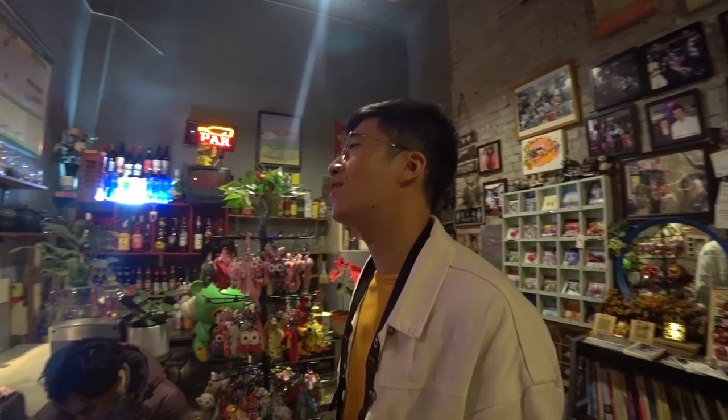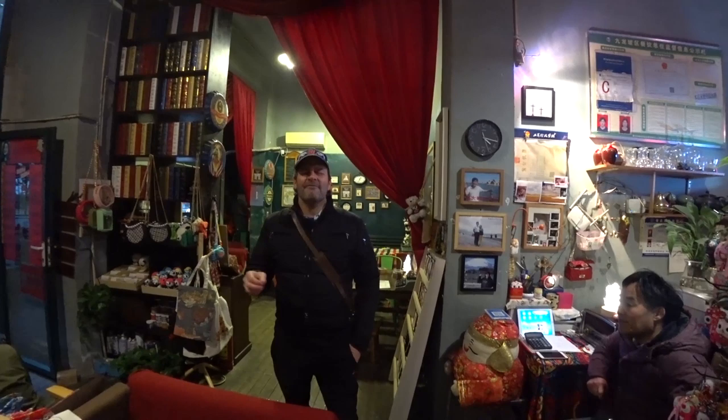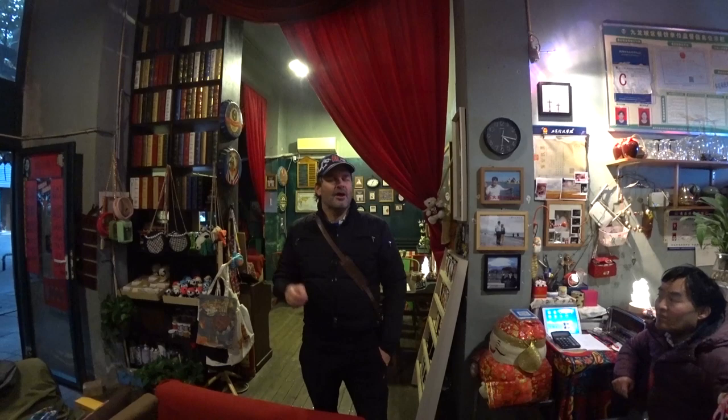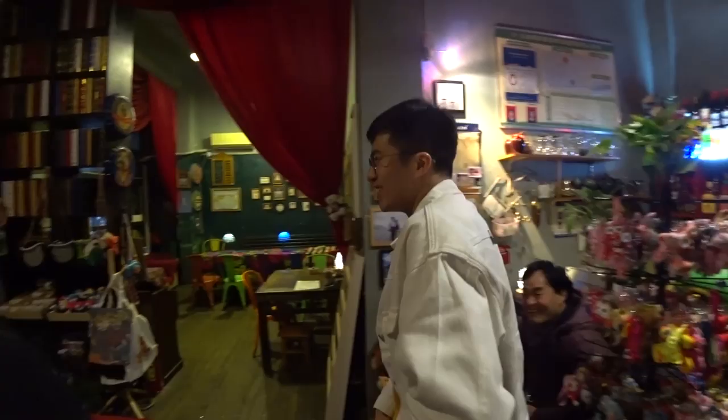I'm a singer — I sing in the bar. What kind of music? Cantonese song. Come on, sing us a little bit of something and I'll sing you one after. [Singing exchange follows.] Wow, so good — you must be a famous singer!